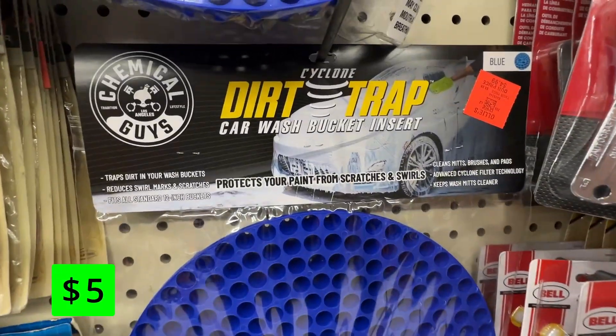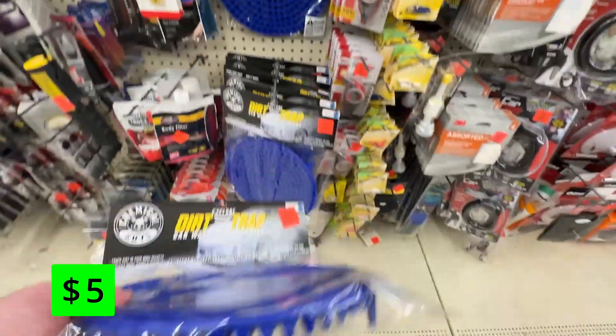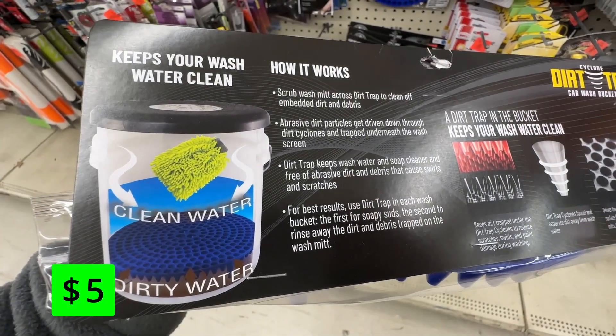If you've watched my channel before, you know how much I like Chemical Guys products, and here we have an interesting one. It's a cyclone dirt trap to put in your wash bucket. It traps dirt at the bottom so your sponges won't collect dirt and scratch your car. It's just $5 at Ollie's.